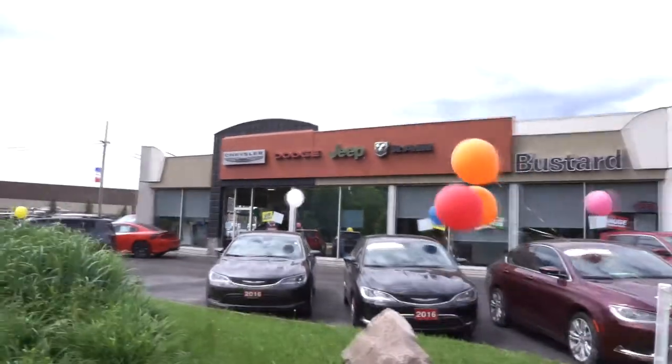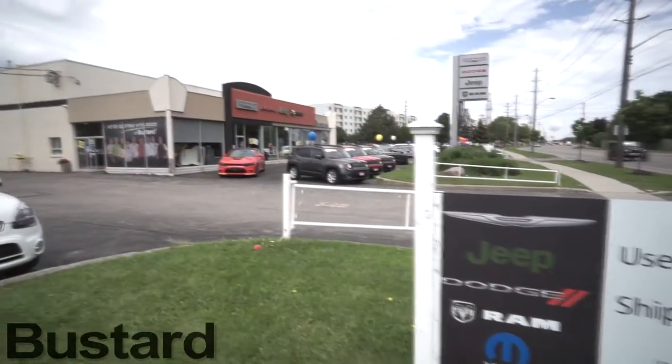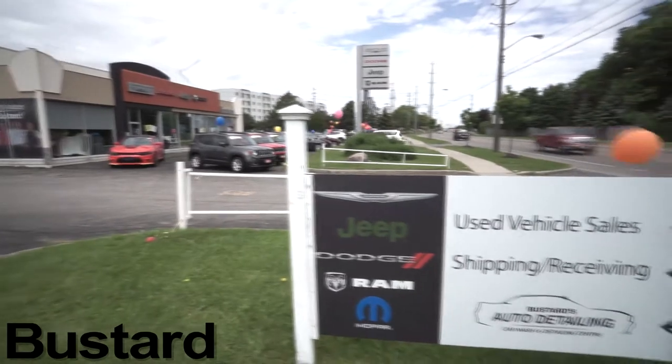Welcome to Bustard Chrysler, Waterloo's leading Chrysler Dodge Jeep Ram retailer. Located in Waterloo, we have been servicing Ontario for over 70 years.